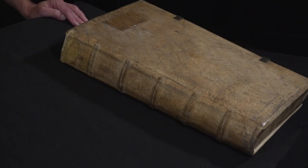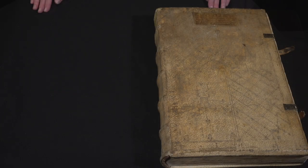I'm Fr. Columbus Stewart, the Executive Director of the Hill Museum and Manuscript Library, and I'm here to share with you one of the volumes of a magnificent set of the first printed version of a glossed Bible.